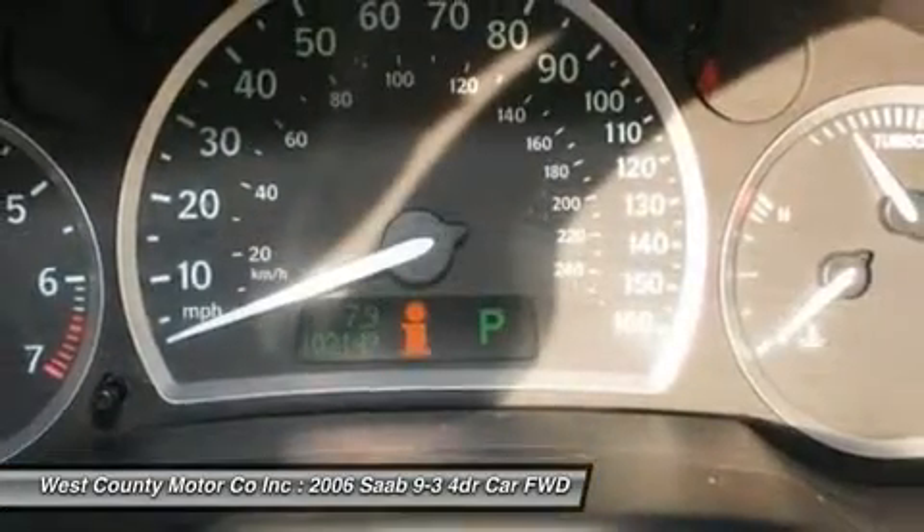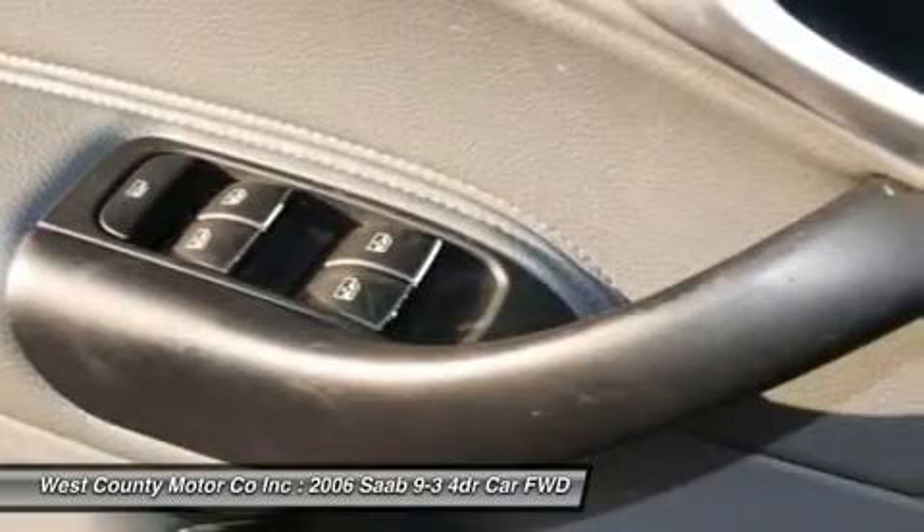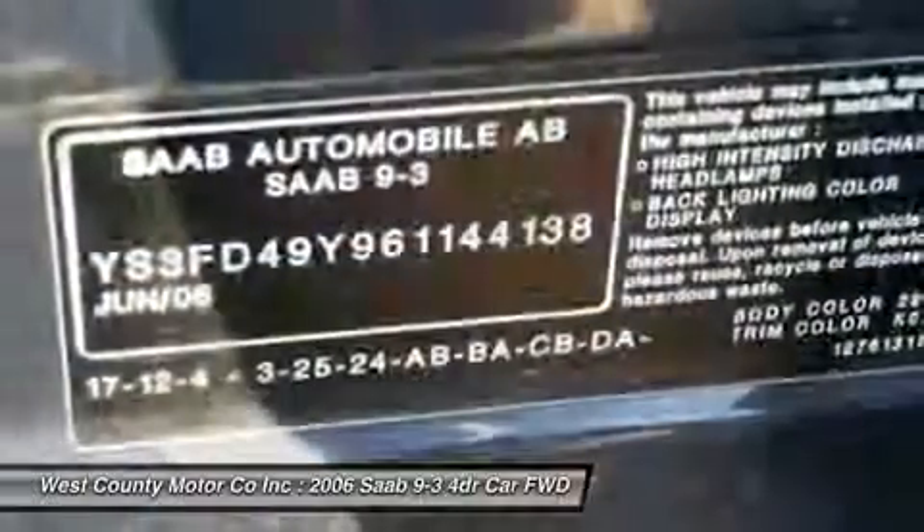Take a look at our pictures and you'll see what a nice car the Saab is. Print this page and call us now. We know you will enjoy your test drive towards ownership. Come in today for a test drive.